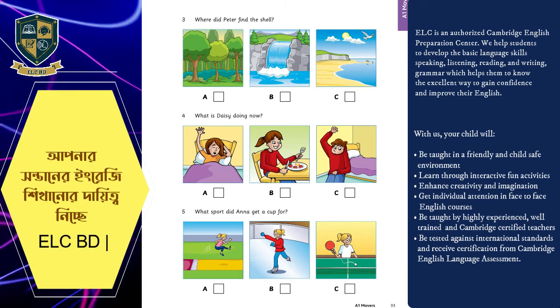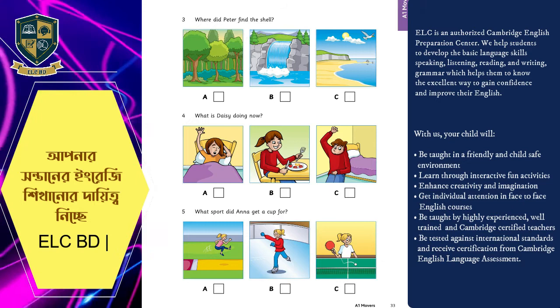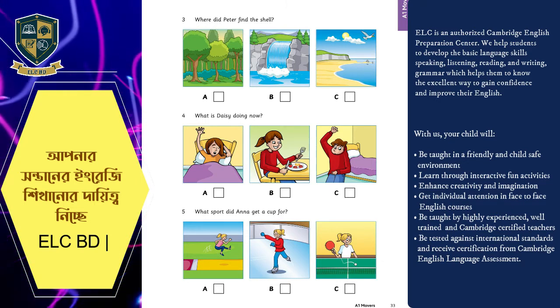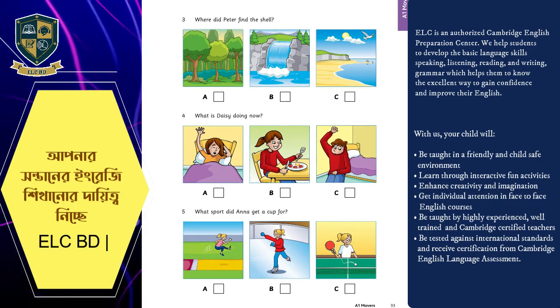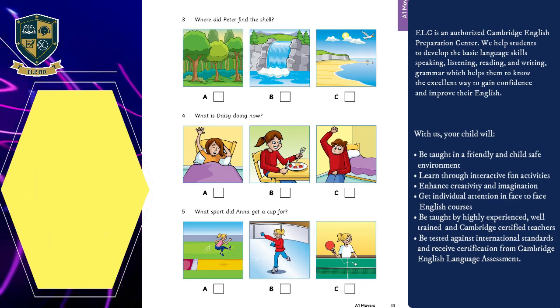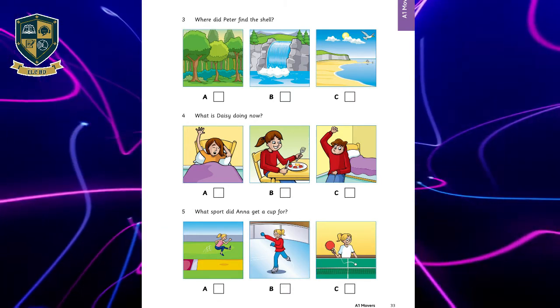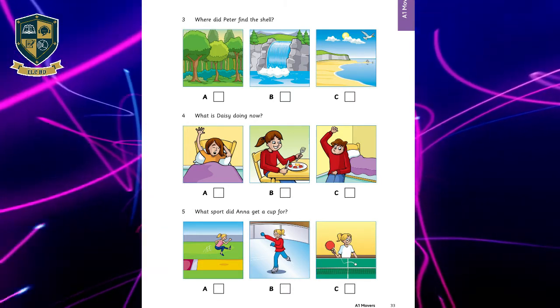Five. What sport did Anna get a cup for? Mum, Anna got a cup today for sport. Did she? She's very good at skating. Was it for that? No. It was for table tennis. Yes. That's great. And her sister got one for the long jump, too.